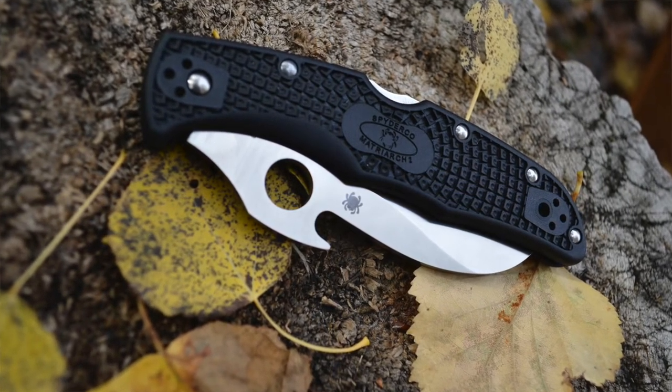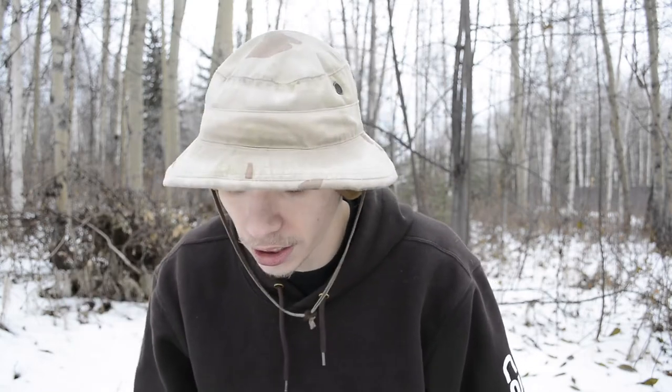The Matriarch does have the Emerson Wave. Something I really like about the Wave feature is that if you train with it, you can deploy that blade right as you pull it out of your pocket — immediately. It's faster than an auto and faster than most standard manual folding knives. It makes a really good defensive option, especially if you practice with it. The blade shape is very aggressive and very good at defending itself.